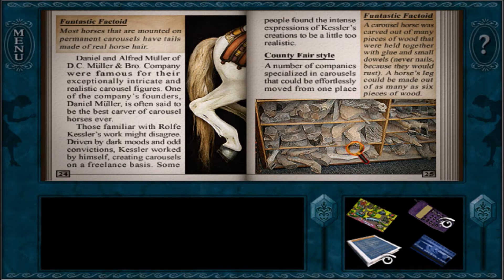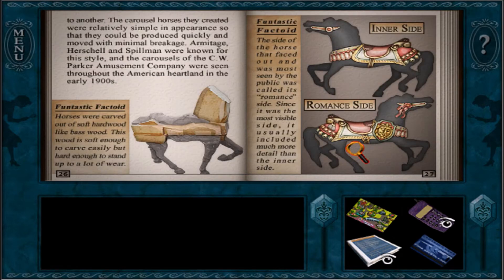County Fair Style: a number of companies specialized in carousels that could be effortlessly moved from one place to another. The carousel horses they created were relatively simple in appearance, so they could be produced quickly and moved with minimal breakage. Armitage Herschell and Spillman were known for this style, and the carousels of C.W. Parker Amusement Company were seen throughout the American heartland in the early 1900s. Funtastic factoid: horses were carved out of soft hardwood like basswood — soft enough to carve easily, but hard enough to stand up to a lot of wear.